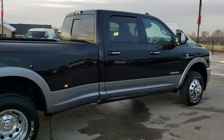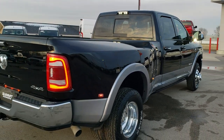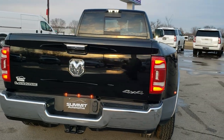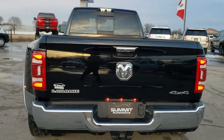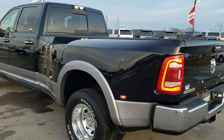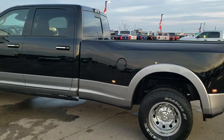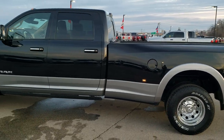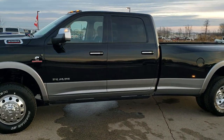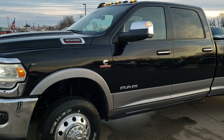This one has just about every option you can get on a Laramie RAM 3500, including the Level 2 package, the high output Cummins diesel, the Aisin transmission, the auto-leveling rear airbag suspension, the LED lighting group, the adaptive cruise, the cargo cam, fifth wheel gooseneck prep, polished aluminum rims, dually tires on the back, power boards, and the 12-inch radio.